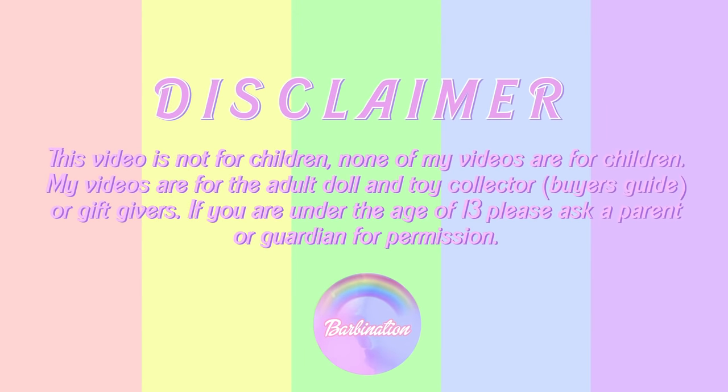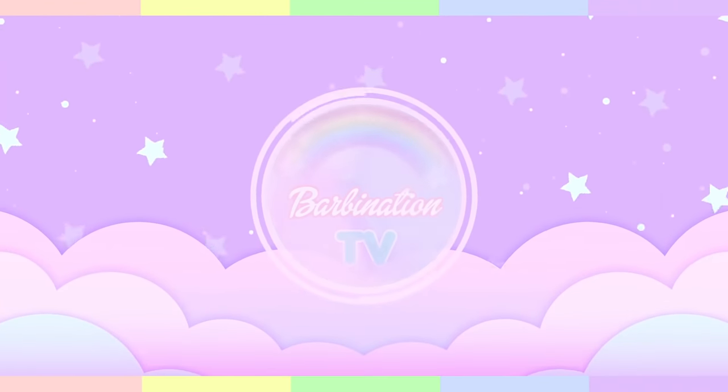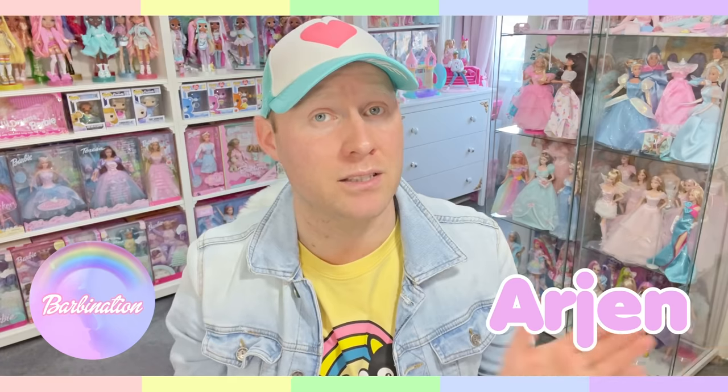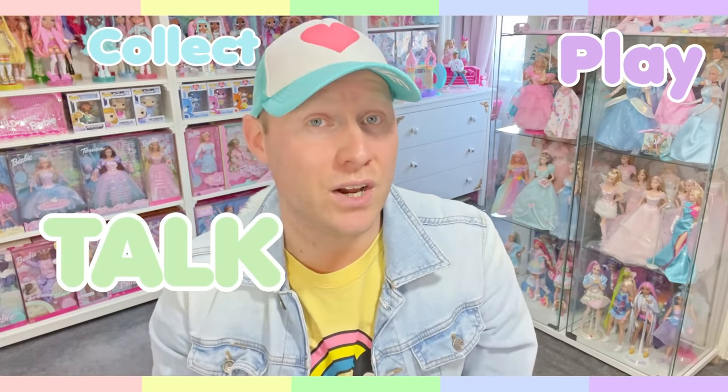Hello fellow doll lovers, Barbie Nation here. Welcome back to my channel. Thanks again for tuning into another video. My name is Arian, also known as Barbie Nation, and what I do is I collect dolls, play with dolls, talk about dolls, and every now and then give them a cute makeover. If you're into anything cute, sweet and petite, definitely subscribe to my channel.